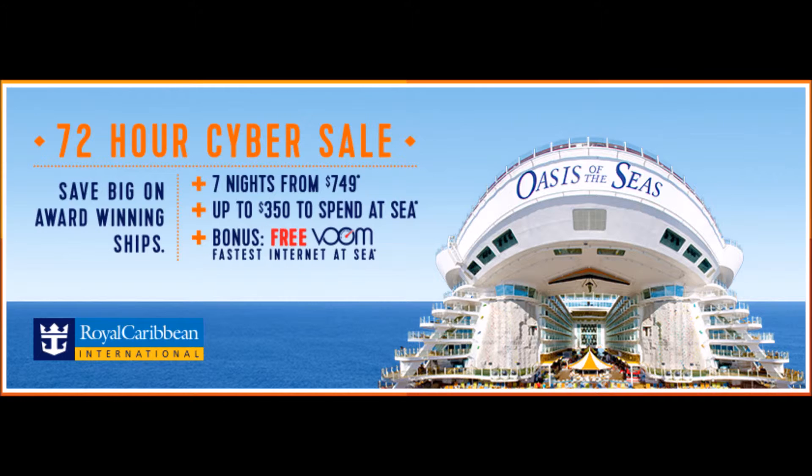If you happen to book an Oasis or Allure of the Seas sailing departing on or after January 7th, 2016, the onboard credit amounts increase just for those sailings: interior staterooms are at $125 per stateroom, ocean view at $225 per stateroom, and balcony suites at $350 per stateroom.